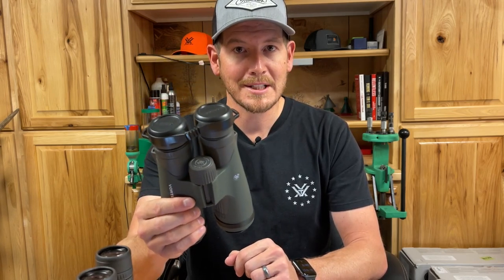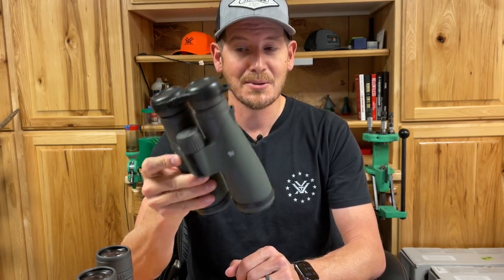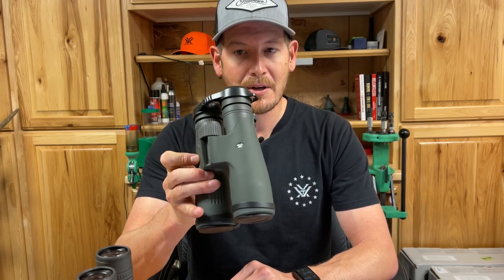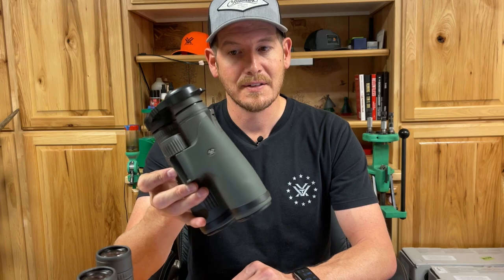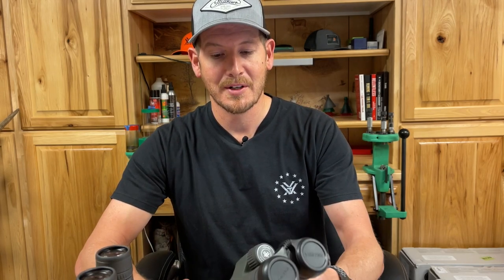You don't have to go to the top price point or the upper echelon of anybody's line — the Vortex UHDs, you don't have to go that high. Check out the Diamondbacks — great line of binoculars. I'll put links below to these binoculars so you can see the actual price points, read some more if you want, and purchase them if you'd like. For the all-around, multi-purpose, do-everything binocular, I would recommend a 10x42 or a 10x50 for most hunters out there. We love Vortex — it's what we support and recommend to everybody.